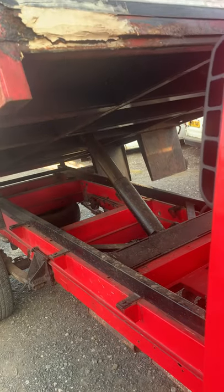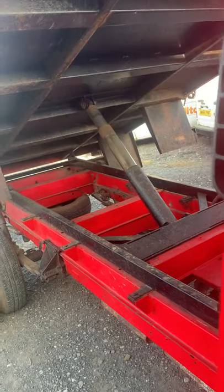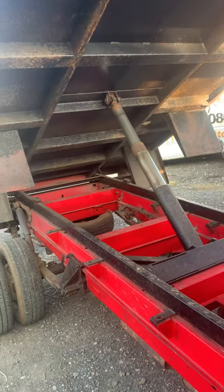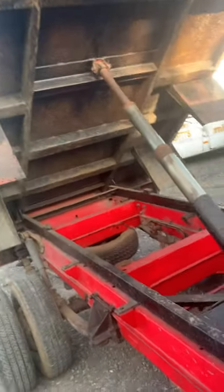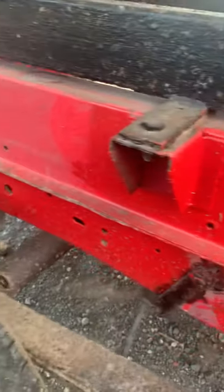The phone has been going mental for this since I put it on my Facebook page - absolute mental for it. As you can see, if anyone knows about Transits and all the chassis issues they've been having, this one has been red-leaded where it should be - not a patch on it.